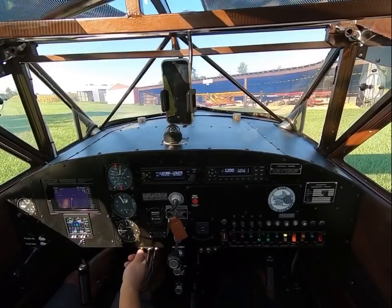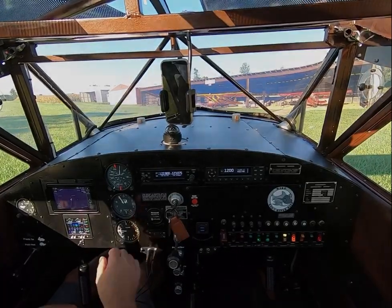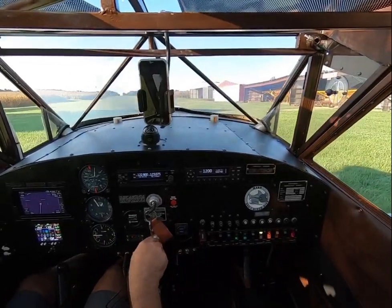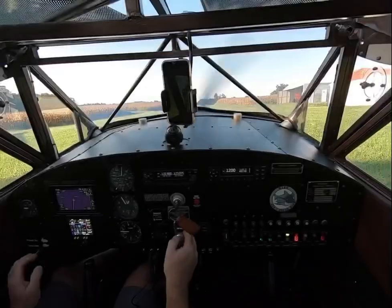Spearfield traffic, Mako is departing southbound off of runway 20. Flat trim, mixture, prompt. Here we go.